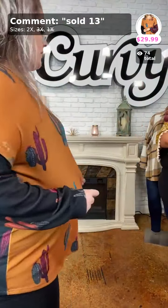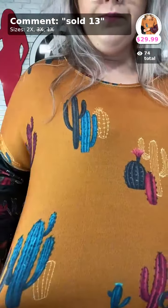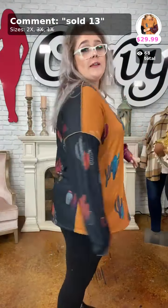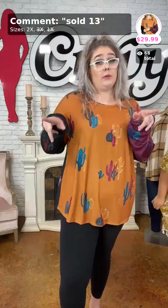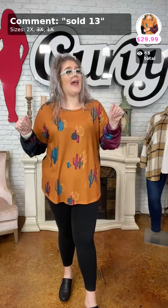That would be really cute with teal leggings! The shirt is already color blocked so teal leggings would look amazing. But your burgundy, black, brown, or mocha leggings would all be really cute too. Go ahead and grab it — we only have two 2X's left. Sold number 13, 'Cactus Fever,' for $30.